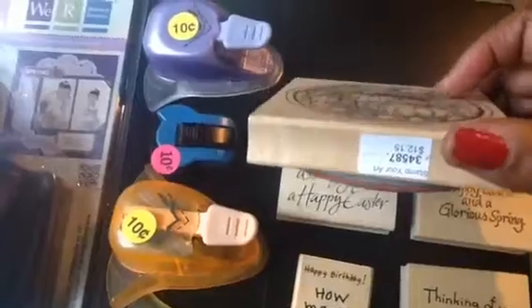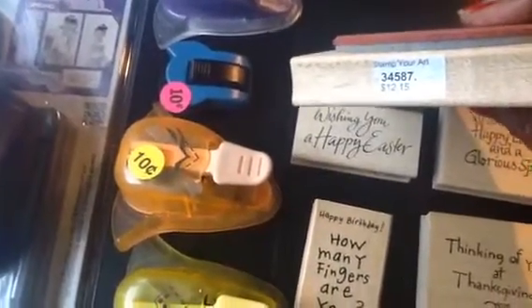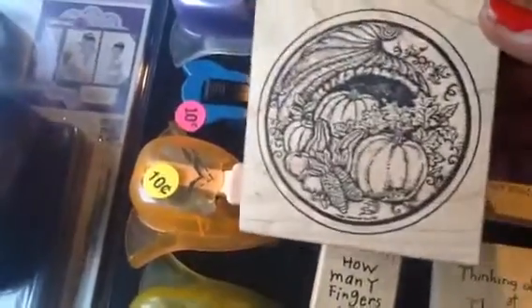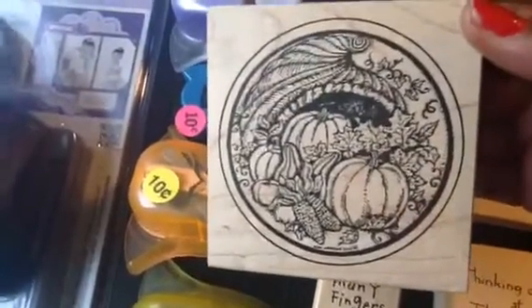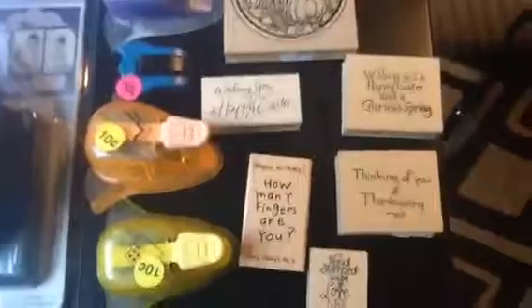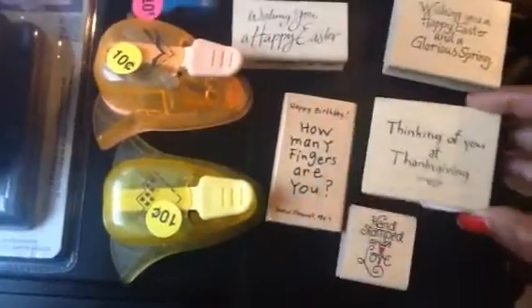Looking at the original prices — this stamp came from Stamp Your Art Out, originally $12.15, and I paid 50 cents. I thought it would be really cute for Thanksgiving, either colored in with Copics or with embossing powders. This one was originally $8.50, and another one was originally $6.49 — now 25 cents. What great deals!